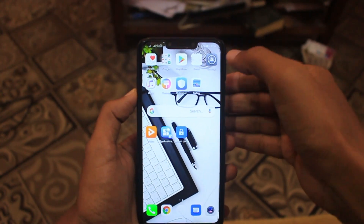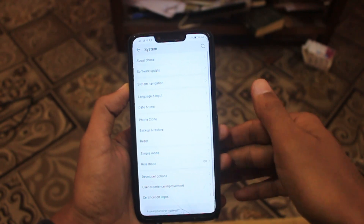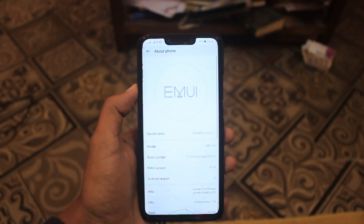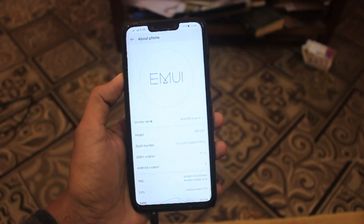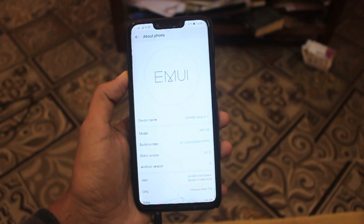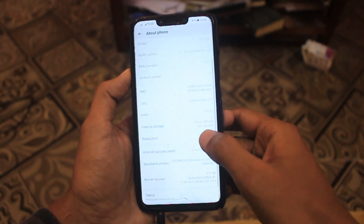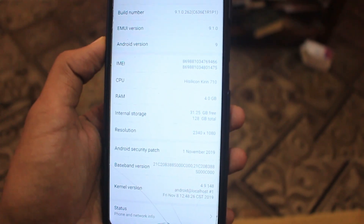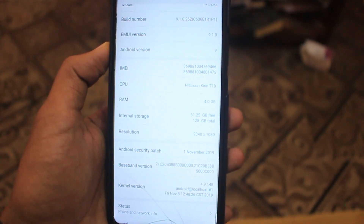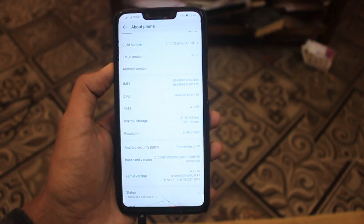After updating on Huawei Nova 3i, as you can see, the latest software for Huawei Nova 3i is now running on my device. Here you can see the build number is 9.1.0.262 and this is the EMUI 9.1 version for Huawei Nova 3i. There is a security patch for 1 November 2019. This is the latest update and there is nothing new in terms of features added.